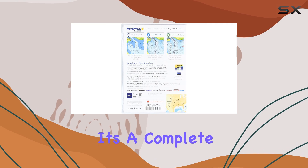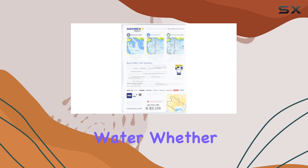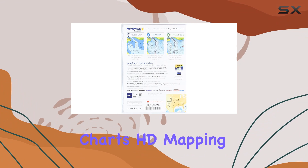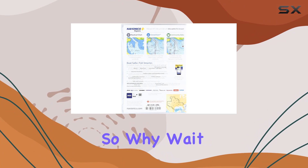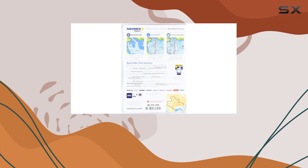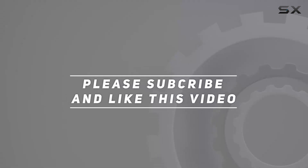In conclusion, Navionics Plus Region South Marine and Lake Charts is not just a charting tool — it's a complete navigation solution for anyone who takes to the water. Whether you're a seasoned sailor or a weekend angler, having access to detailed charts, HD mapping, and real-time updates can make all the difference. So why wait? Dive in and discover the difference for yourself. Check out the video description for the updated price, and thank you for watching!